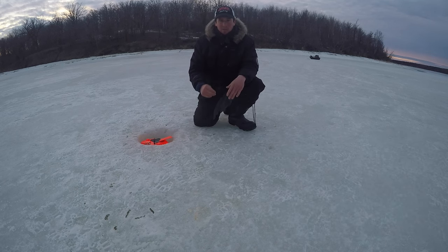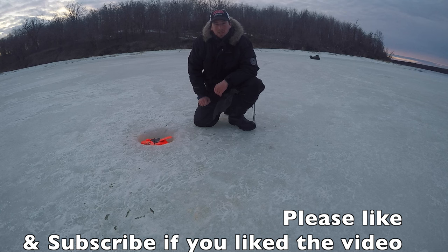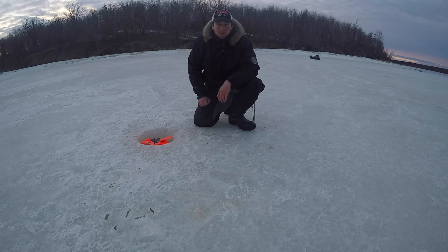Using big bait — big herring and big gold eye — was the key today. Hopefully you guys liked the video. Give me a thumbs up and subscribe, stay tuned for more upcoming videos like this.